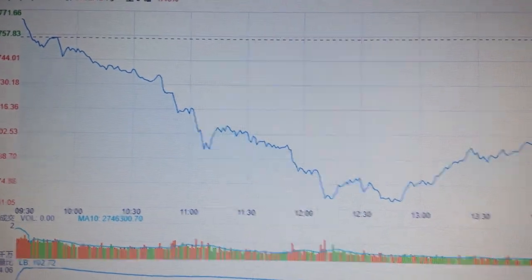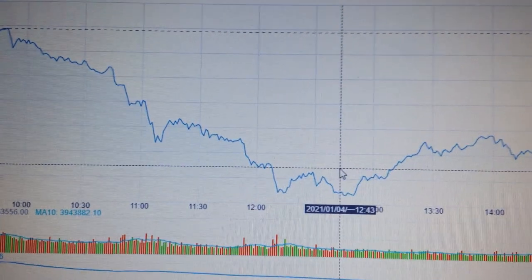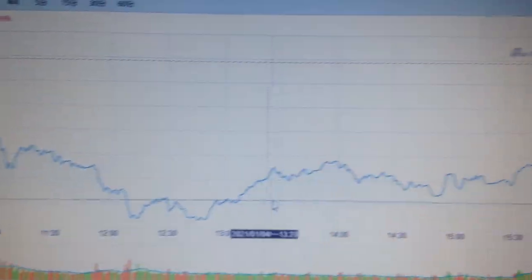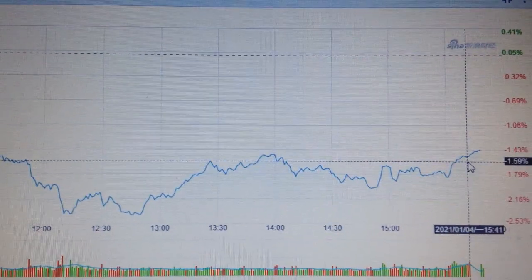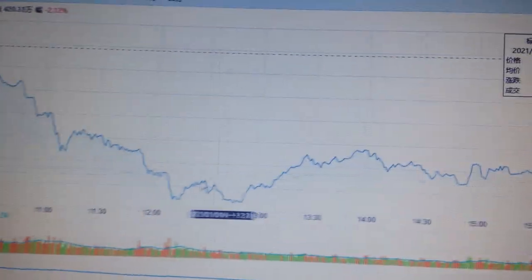Hello everyone, let's take a look at the SP500. We can see today it has dropped sharply down at the middle of the day and then managed to bounce back and nearly close at half of the negative area. So it's still a V-shape bounce back.